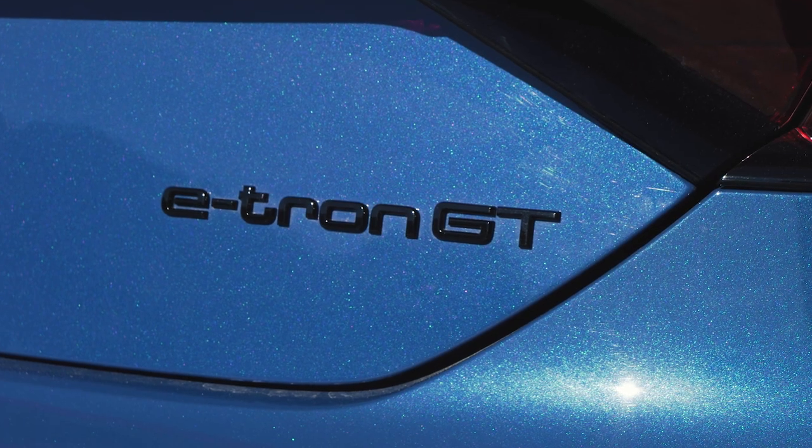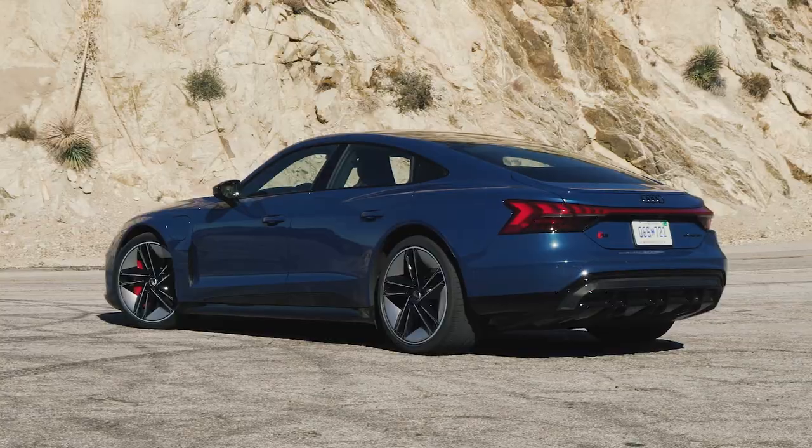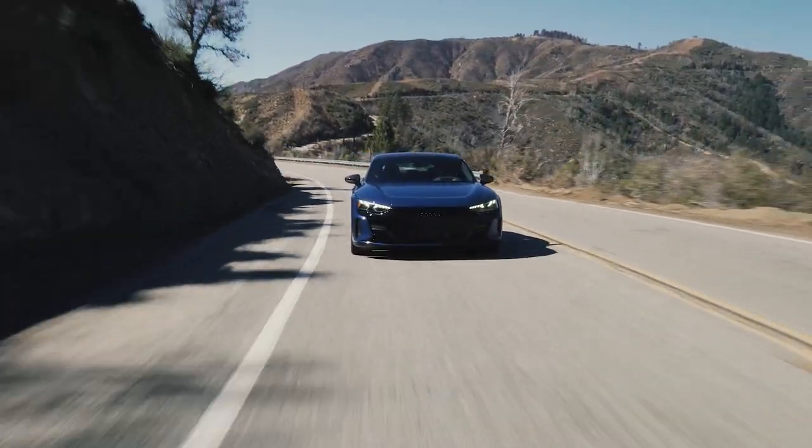We should start with the name because it's kind of complicated. RS means fast, e-tron means electric, GT means the coupe — the sloped-down non-crossover thing. But that name also suggests this is essentially a Taycan Turbo — not the Turbo S, because Porsche needs the best — but a Taycan Turbo nonetheless. This is a Taycan Turbo, everything Audi, and to me that's a very good thing.